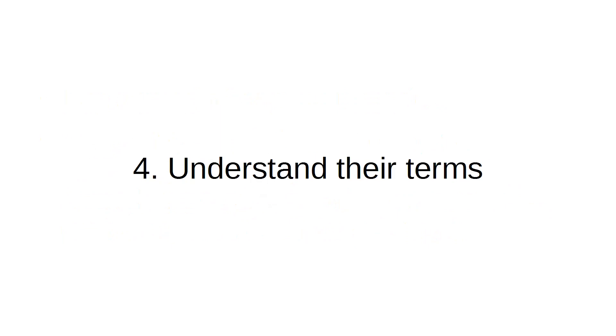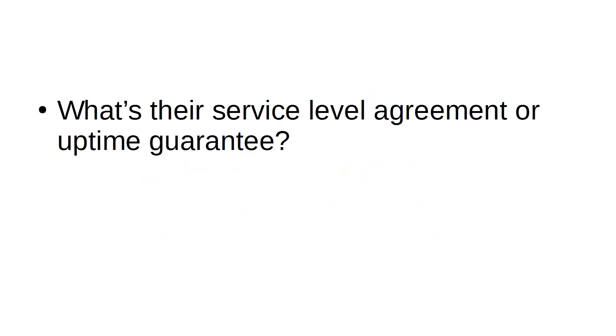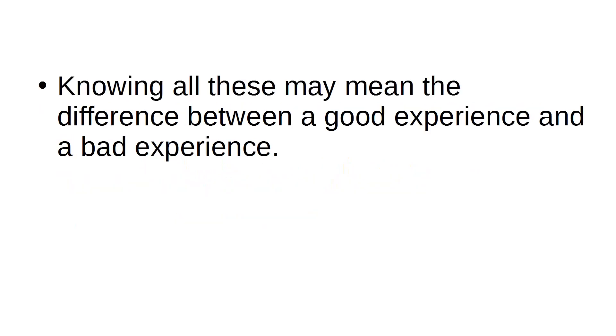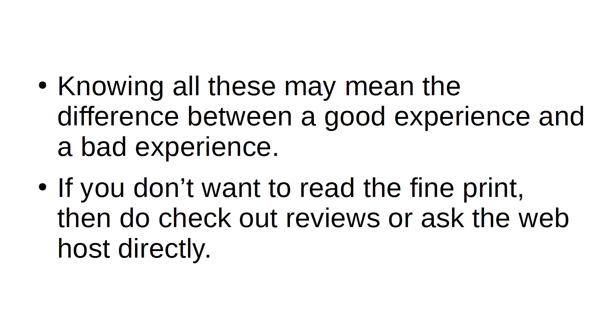Number 4: Understand Their Terms. What's the service level agreement or uptime guarantee? Their money-back guarantee? Their contract terms? Knowing all these may mean the difference between a good experience and a bad experience. If you don't want to read the fine print, then do check out reviews or ask the web host directly.